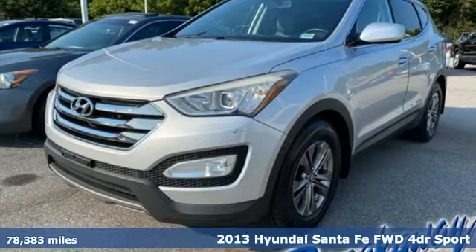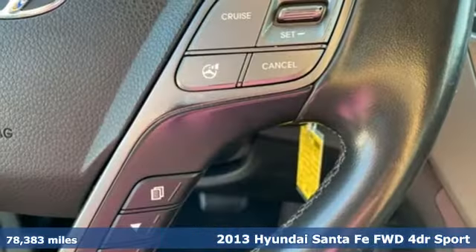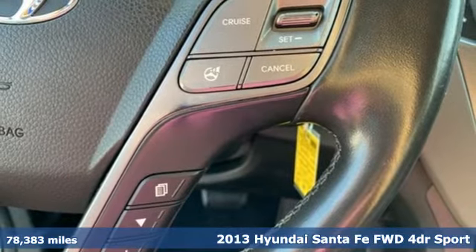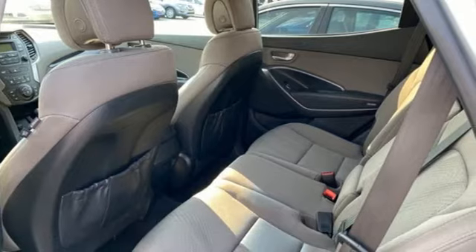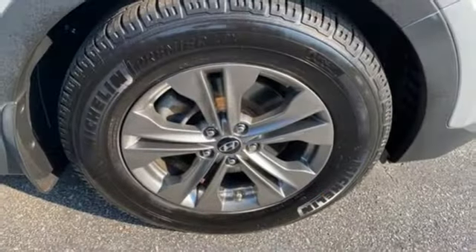It's a 2013 Hyundai Santa Fe. The style, power and space make it sensible for every day and epic for every weekend. You'll look forward to every drive with features like these.